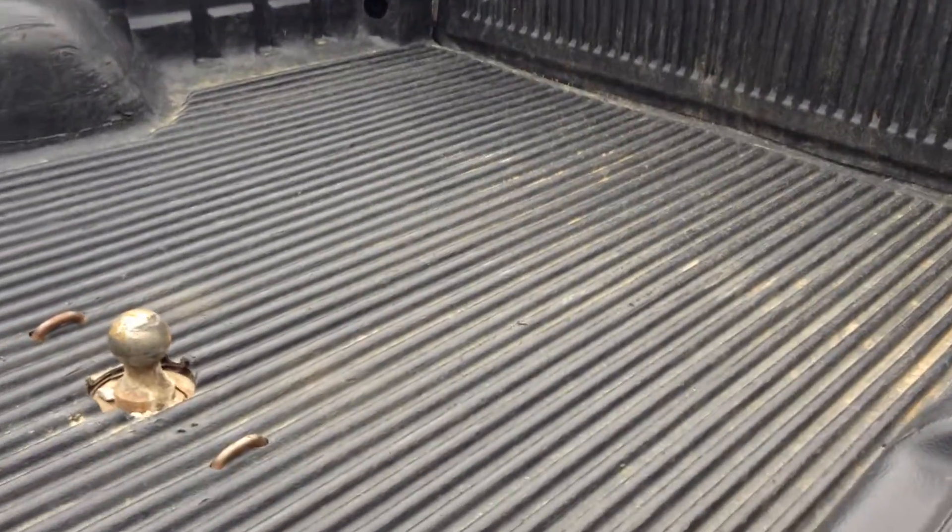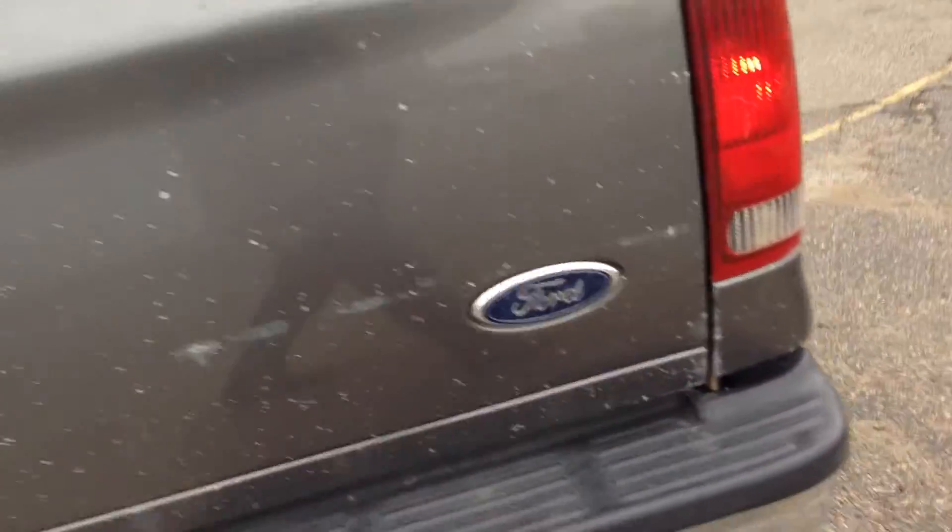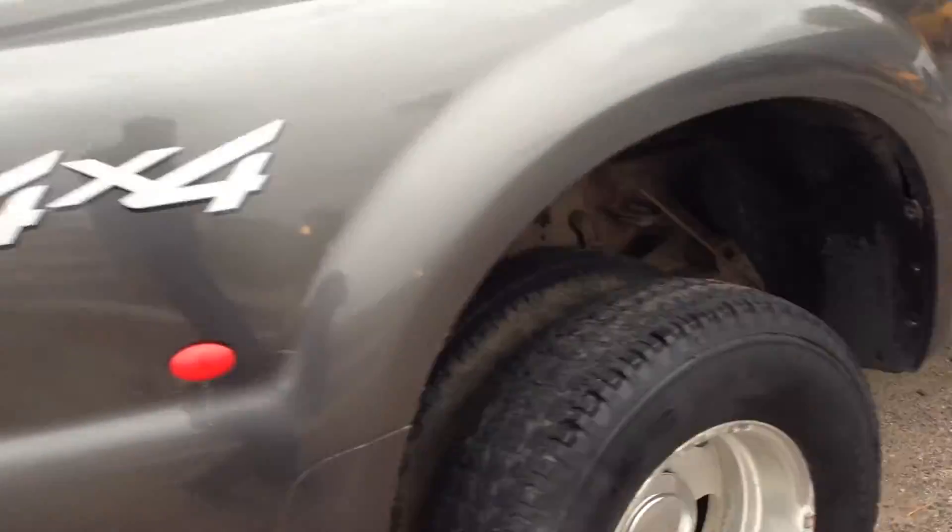This truck even has a bed liner and a gooseneck hitch already, all set up to tow. The tailgate has a few nicks on it but we're going to take care of that. Doesn't smoke, starts right up — beautiful condition.